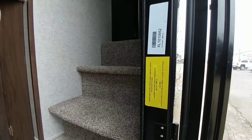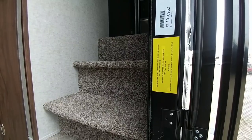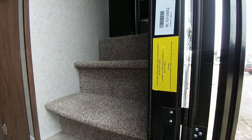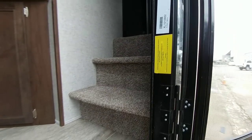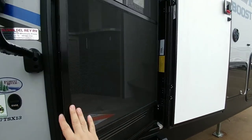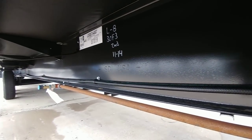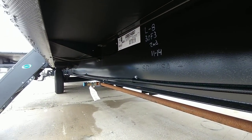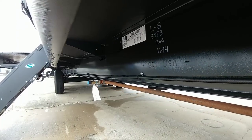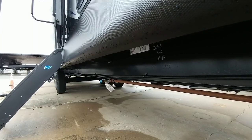This unit has a dry weight of 12,662 pounds with a cargo capacity of almost 5,000 pounds — 4,986 pounds — so you can haul a tremendous amount of cargo, especially at this price point. Here's another shot of that frame: it's a straight frame, runs all the way down, 12-inch I-beam. It's also got a propane connection on the side, so you can connect a stove or grill outside.